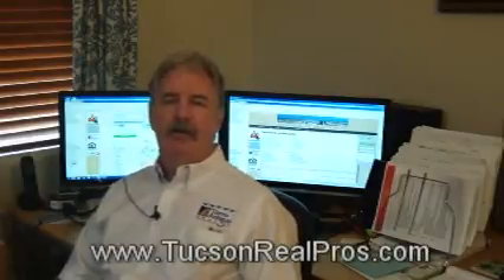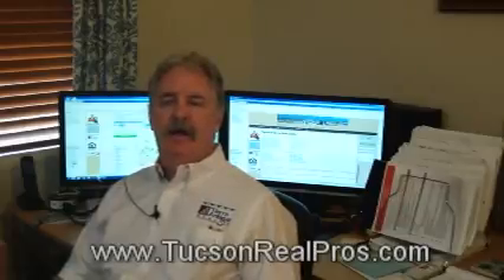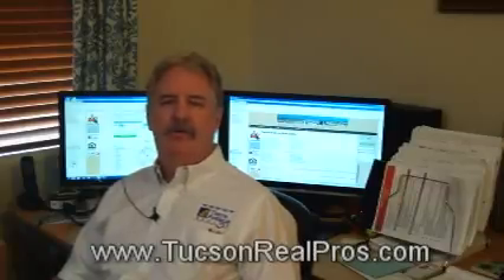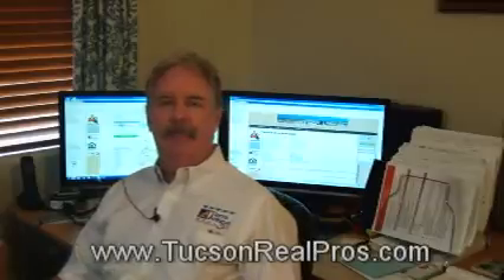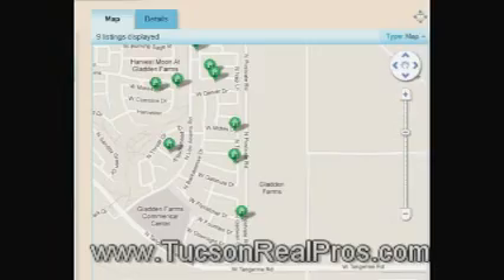Our website actually incorporates two of the most powerful MLS search engines to give buyers the most power in searching for their next home. The two ways that we do this is we bring in an interactive map. You can see by the map that you can actually zoom into an area and see every single active listing street by street.